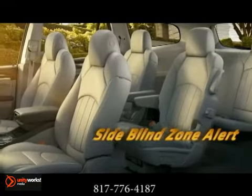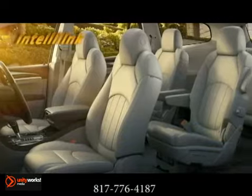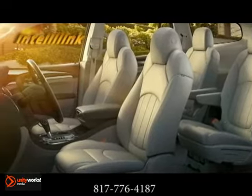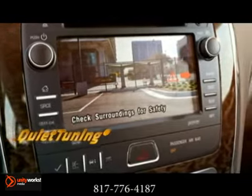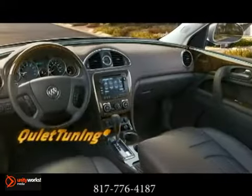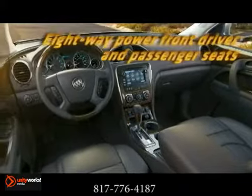Seven of your closest friends and family, and of course all of their stuff, get to share this space. Three rows of first-class seating feature SmartSlide, so getting to the third row is easy, thanks to second-row seats that slide forward with only one hand.